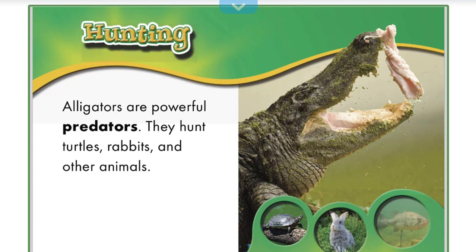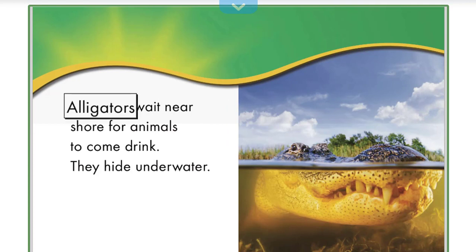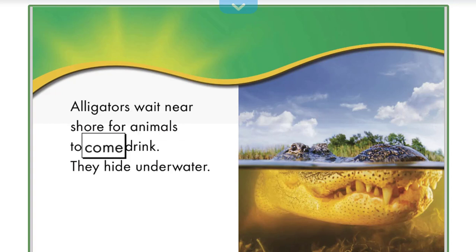Hunting: Alligators are powerful predators. They hunt turtles, rabbits, and other animals. Alligators wait near shore for animals to come drink.